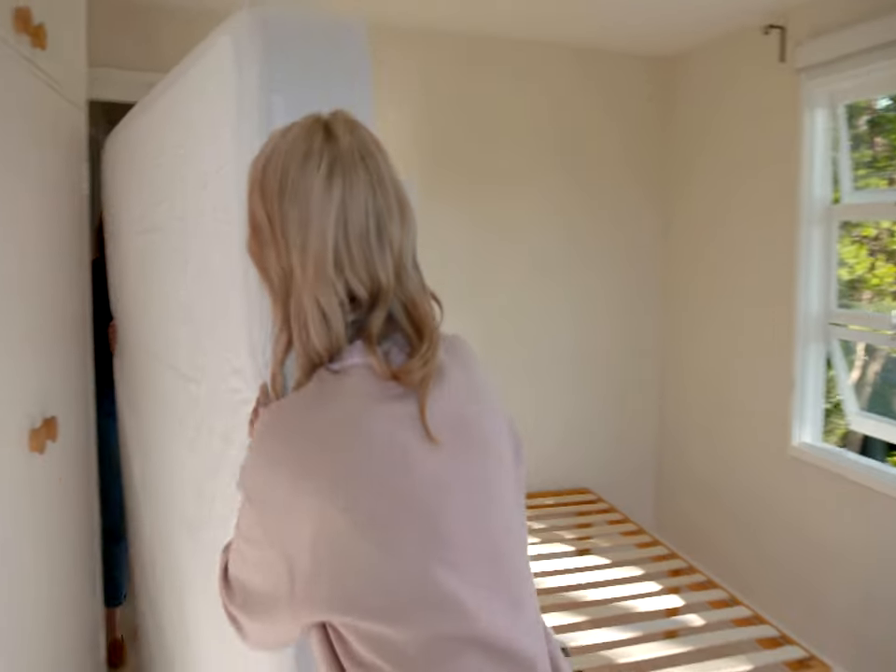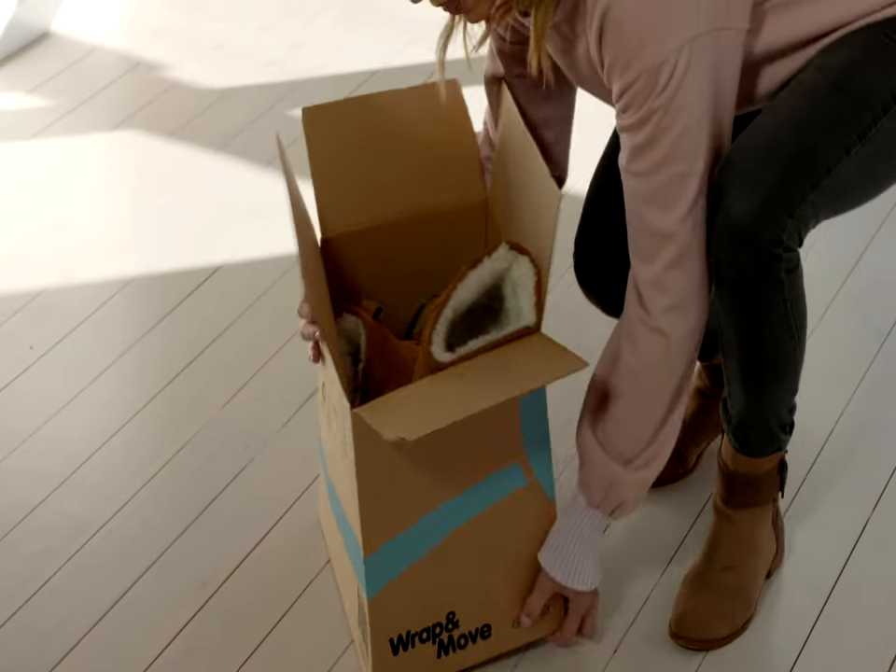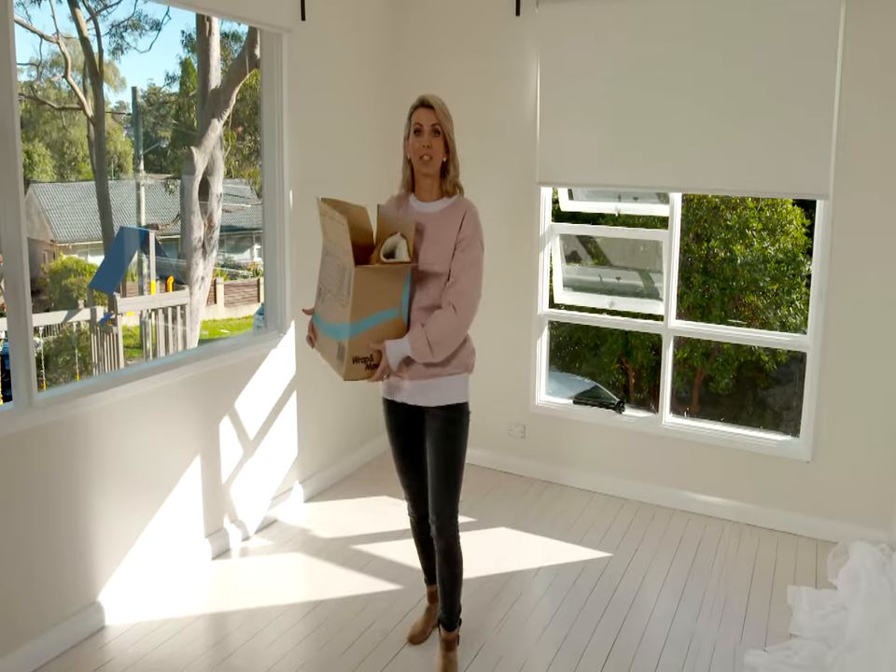There we go. Right, let's slide it out. Let's go. We don't need no man to help us. Well, that's done. Looks great. It's time to go shopping.